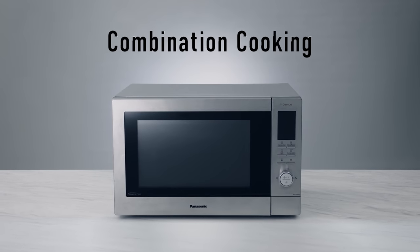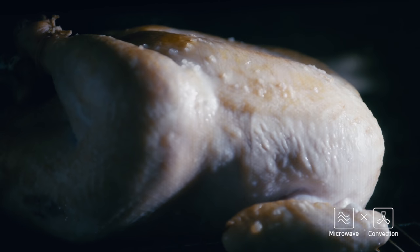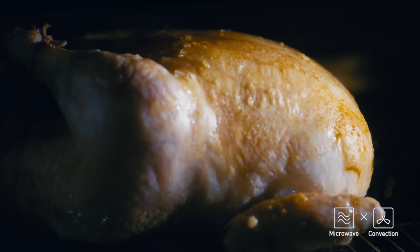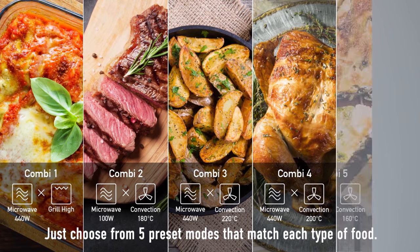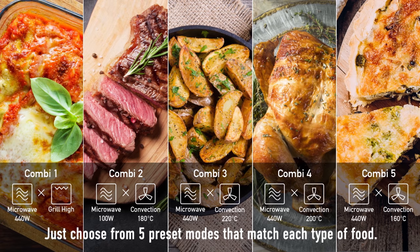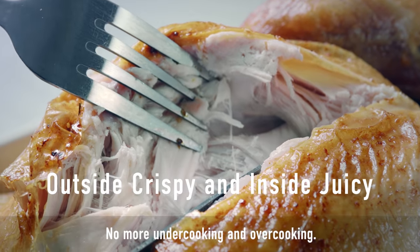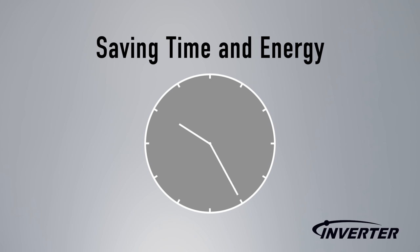Combination cooking. Panasonic's inverter ovens combine microwave and convection heating to make tastier food quicker. With Panasonic's new combination ovens, you simply choose from five pre-set modes that perfectly match each type of food. Say goodbye to undercooking and overcooking. Foods taste better and they're ready quicker too.